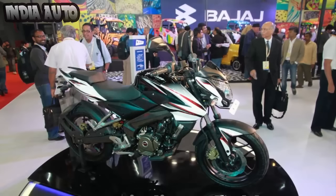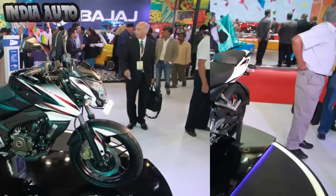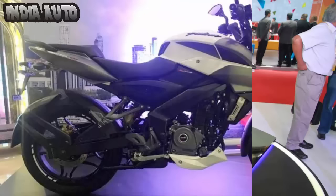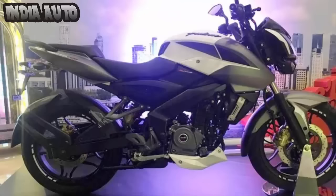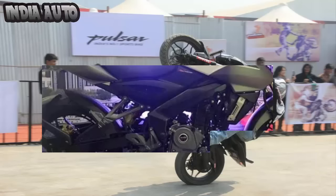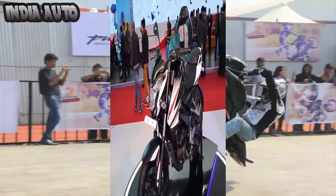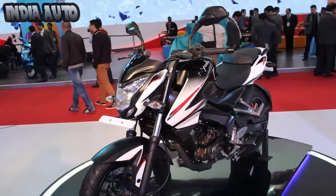The 2017 Pulsar NS200 will face close competition from the new TVS Apache RTR200 4V. As a reminder, the Pulsar 200 NS was gradually withdrawn from the market in early 2015. However, the company never officially suspended the production of the bike.